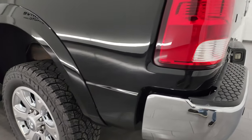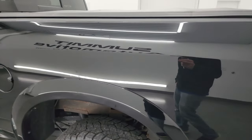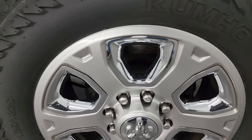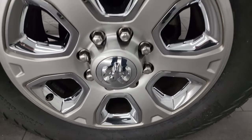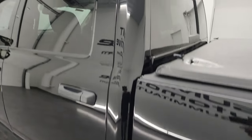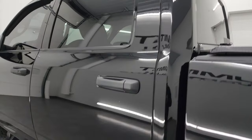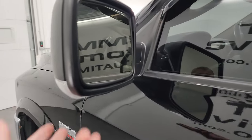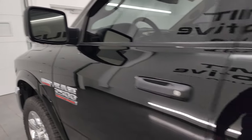Coming around the driver's side, just as clean as that passenger's side. No major dents on the box, and the back wheel is just as nice as the rest. Down the rest of the side of the truck, cab and doors all look really good. You do get the heated power mirrors with built-in directional signals.